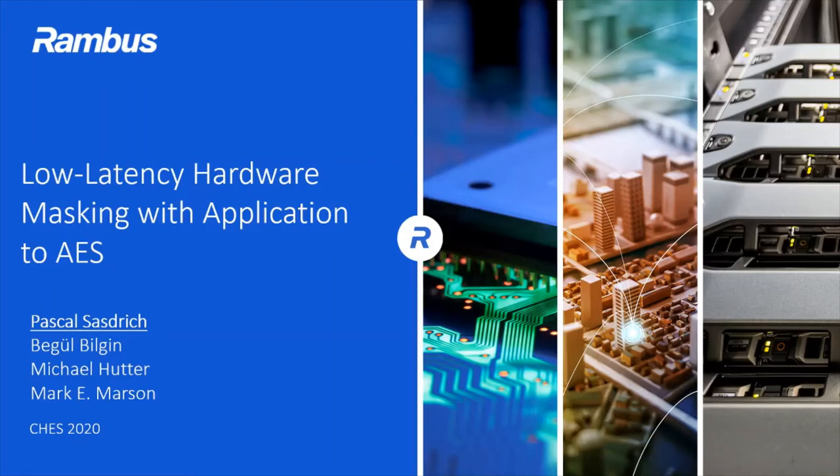Welcome to this CHEST 2020 presentation on low latency hardware masking with application to AES. My name is Pascal Sasdrich and this was a joint work at Rambus with my co-authors Begül Bilgin, Michael Hutter, and Mark Marsen.